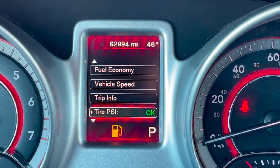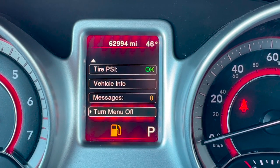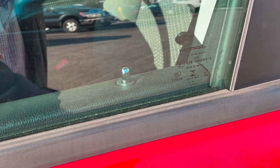You can view fuel economy, trip information, tire pressures, urgent vehicle messages, and even a digital speedometer. For easy access to the interior, you get Chrysler's Keyless Go. As long as you have the fob in your purse or pocket, a simple touch of the handle unlocks the door.